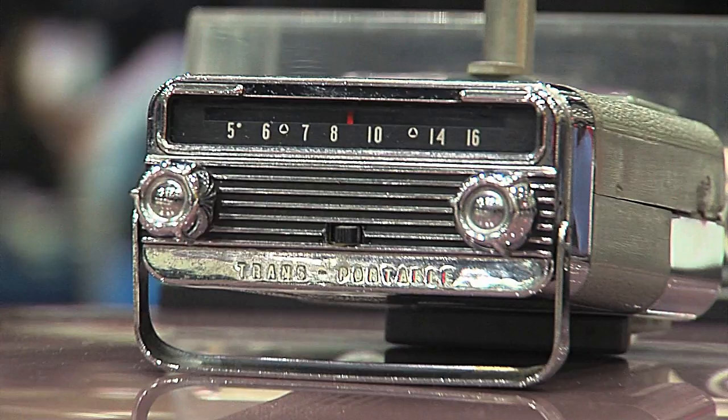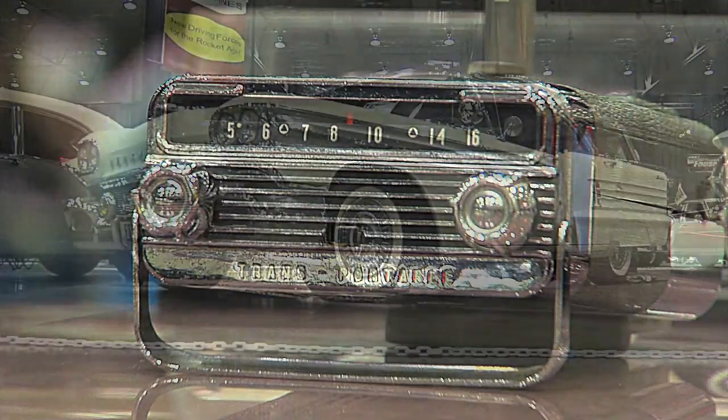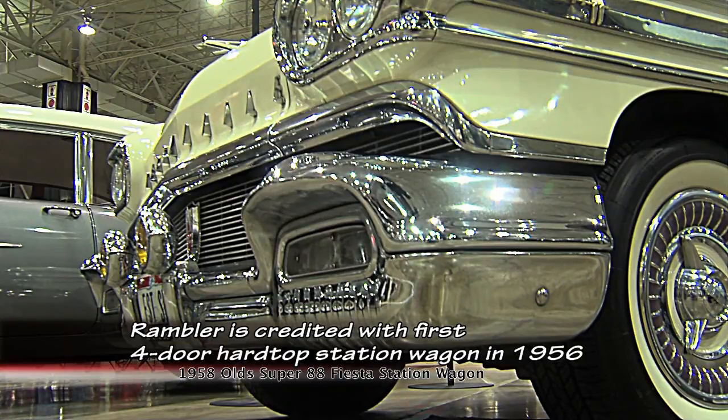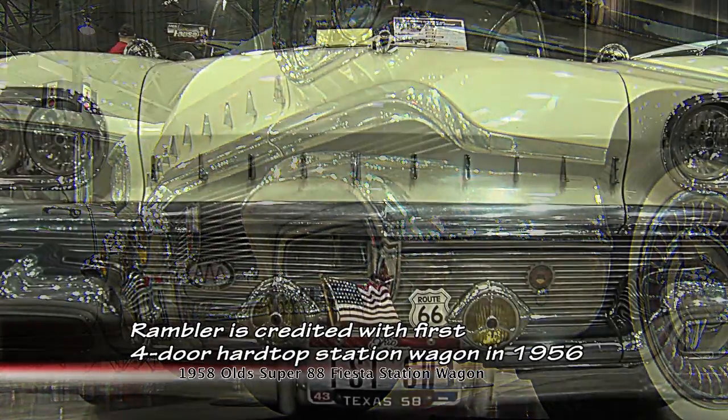If you bought the antenna, you could go to the beach — that's when it was called the transportable radio. I think they also did it in Pontiac. It's a station wagon, it has more chrome than anything I've ever seen, and it's pretty darn close to original. It's almost so ugly, it makes it beautiful.